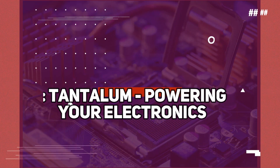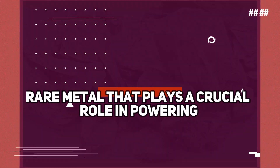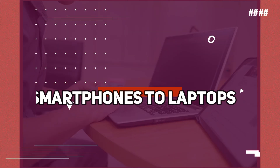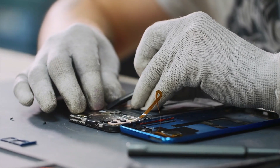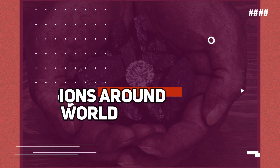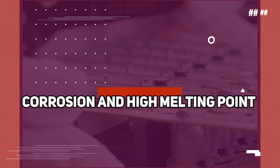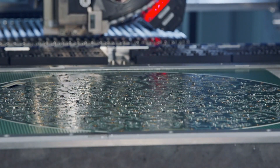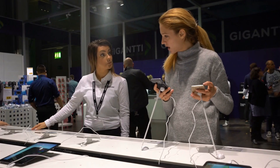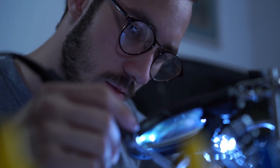Number 1: Tantalum — powering your electronics. Our journey begins with Tantalum, a rare metal that plays a crucial role in powering our beloved electronic devices. From smartphones to laptops, Tantalum capacitors are the unsung heroes behind their efficiency and performance. Found in only a few regions around the world, Tantalum is mined under challenging conditions. Its resistance to corrosion and high melting point make it an ideal choice for electronic components, ensuring that your gadgets function seamlessly. So the next time you send a text or binge-watch your favorite show, remember the precious Tantalum that enables your digital experiences.